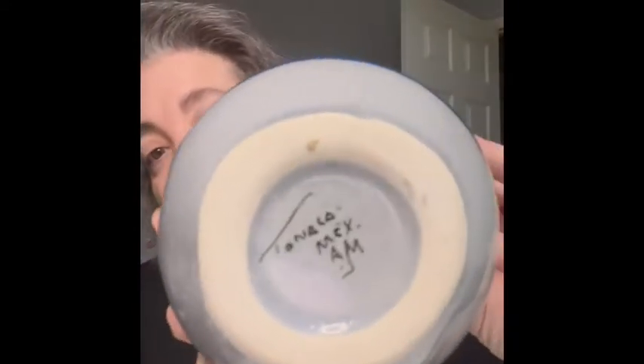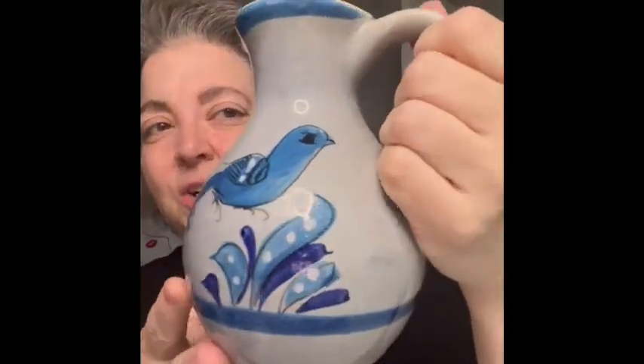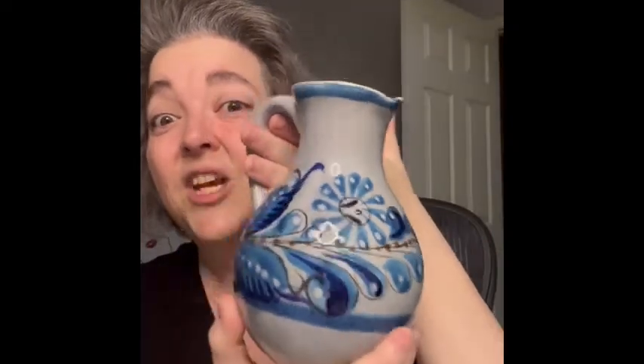I am going to have a piece of Mexican pottery. It is Tanala — it is marked Tanala Mexico — and it is like a pitcher. It'd be too big for a creamer, but it is a pitcher and it is in great condition. It is very chunky and weighty. Love it, love it, bringing that.